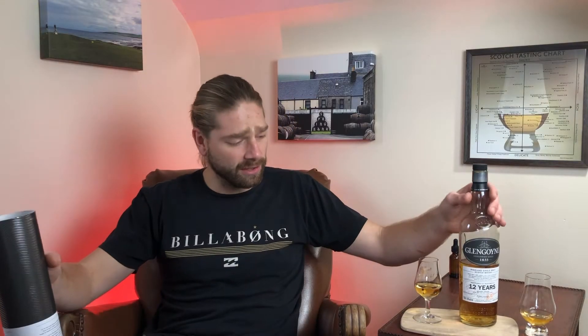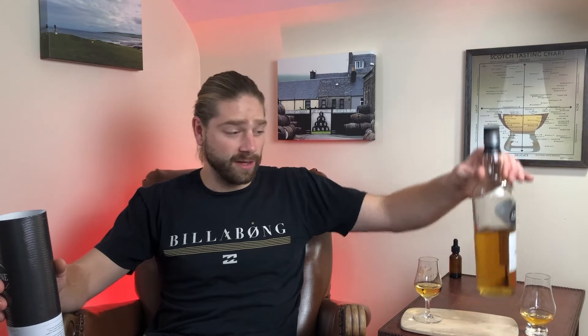This is a natural color, and this is a really beautiful color here. I got a little new nosing Copita glass just last night, and I actually poured two glasses because I want to see if there's a difference between the noses.